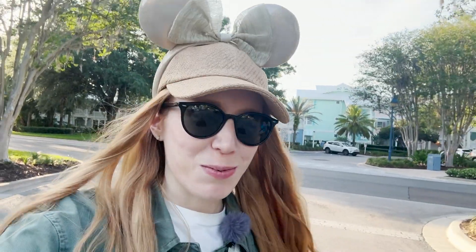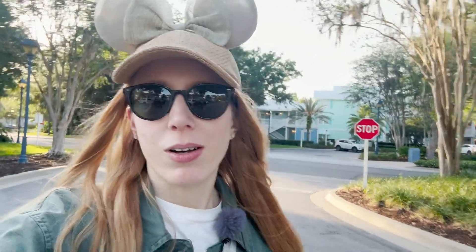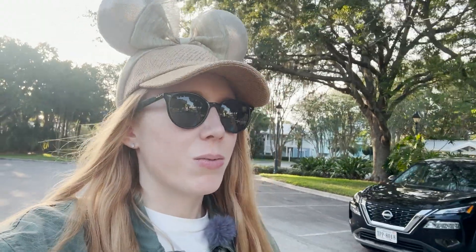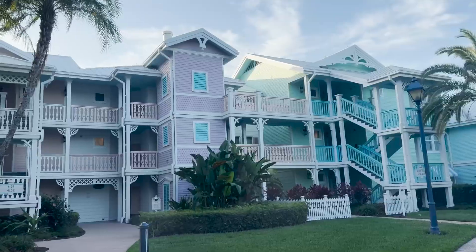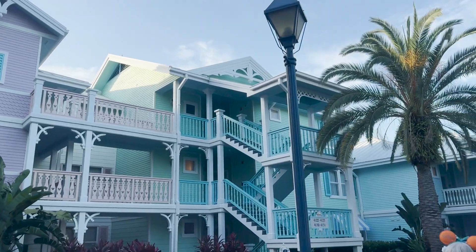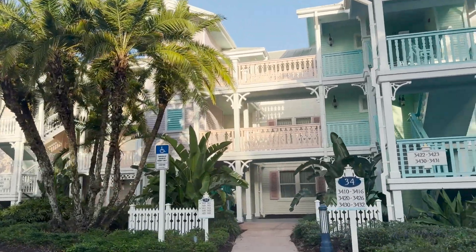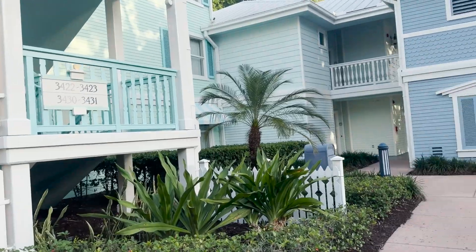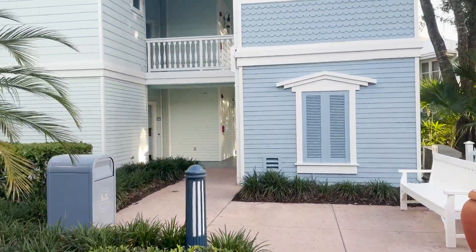That was a good snack at the Turtle Shack. We're walking back now — it really is not a bad walk at all. Turtle Pond Road is not a bad place to be because I think that's the only auxiliary snack location, so it's really good to have close by. I think we're going to drive over to the main hub — the Conch Flats town center area — and see if there's any parking available because we'd like to check out the main pool deck.